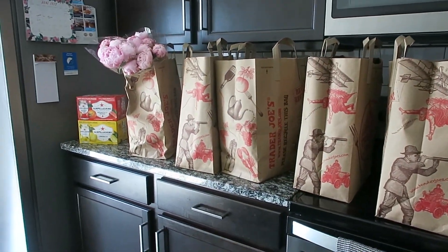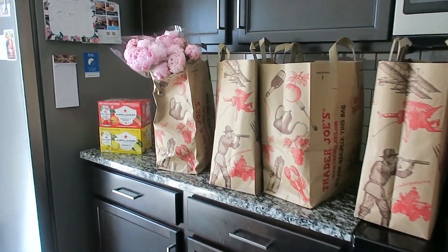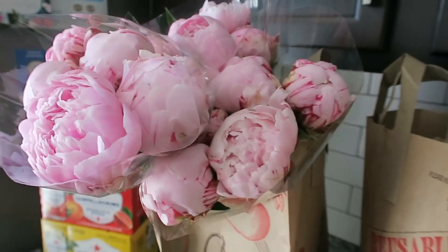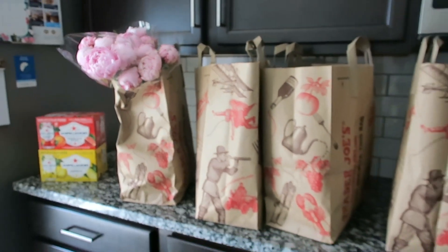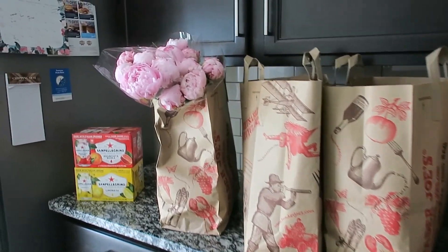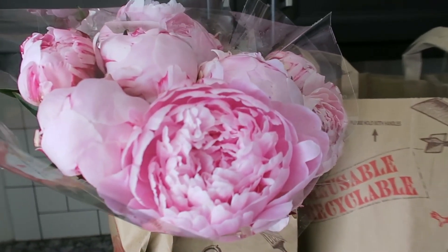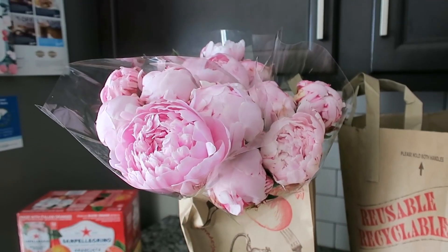I just got home with $216 worth of groceries and three bunches of peonies. I'm really excited to show you what I got today, but first things first — my beautiful peonies, my favorite flower — I need to get them in some water ASAP.